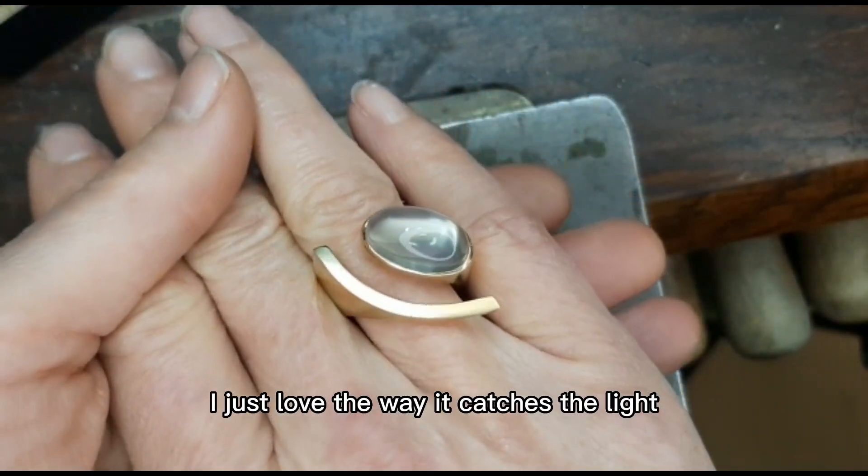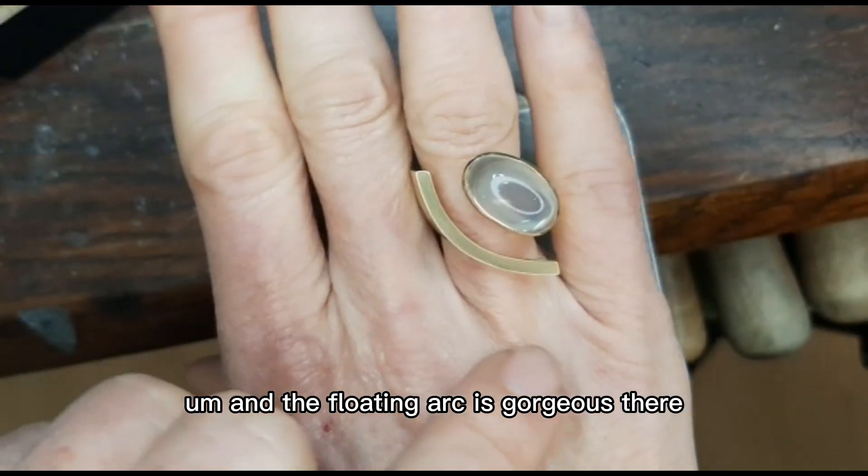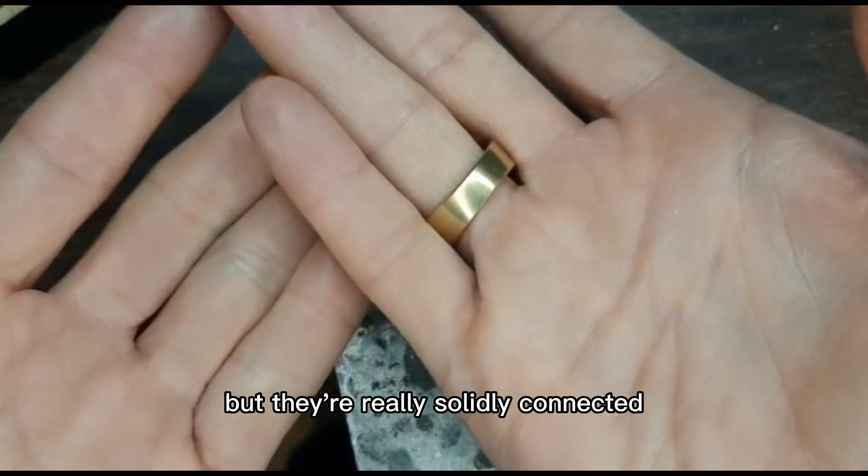Look at that stone! I just love the way it catches the light, and the floating arc is gorgeous — it looks as if the two pieces are floating in midair, but they're really solidly connected.